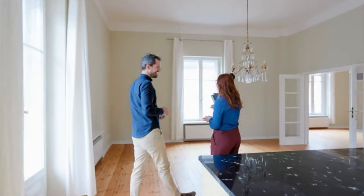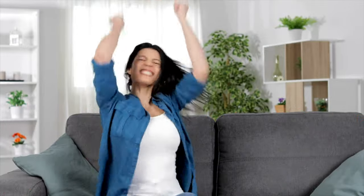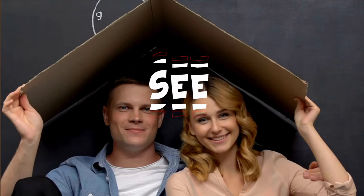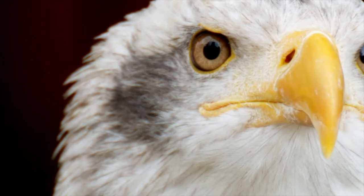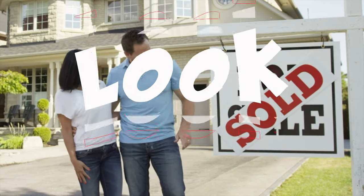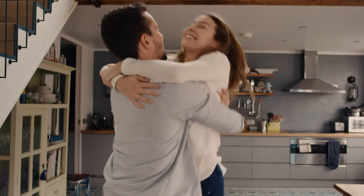Key considerations when touring a home. Touring a home is an exciting part of the home buying process — it is an opportunity to explore the potential home and see your future in them. However, it is critical to approach home tours with an eagle eye. The Garza Home Team shares valuable insights into the most important things to look for when you're touring a home.